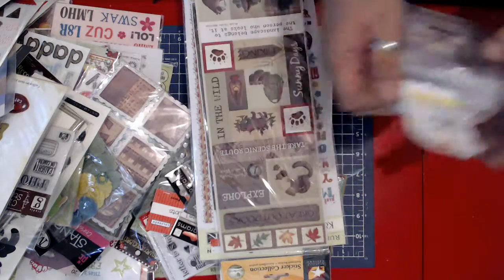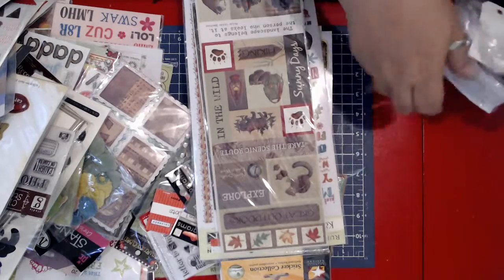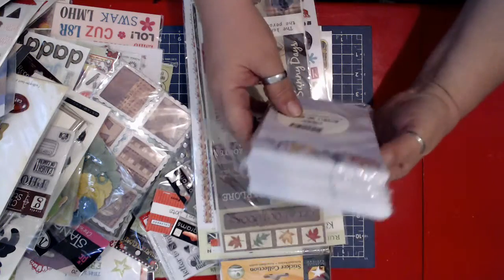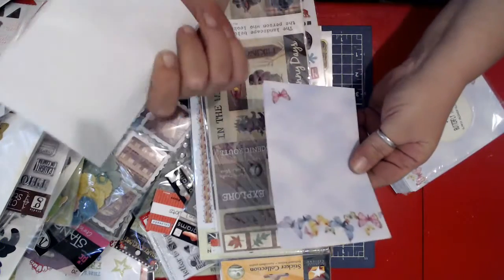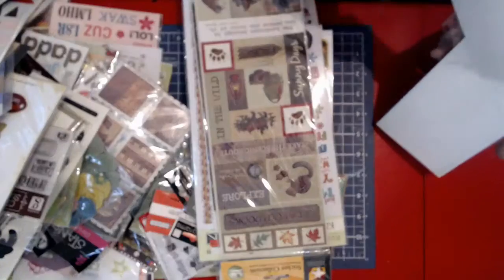$1.99 or $0.99 to me was the mystery bag. It says Starcrest Butterfly Tray Refill. It's just paper — just sheets of paper. Awesome.